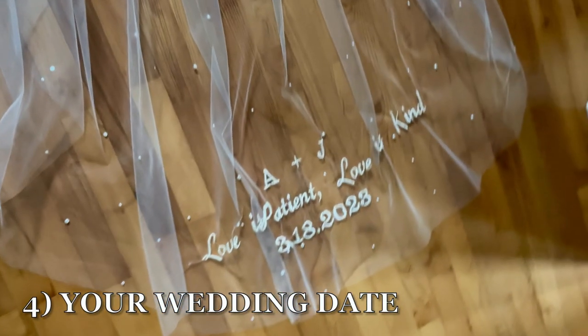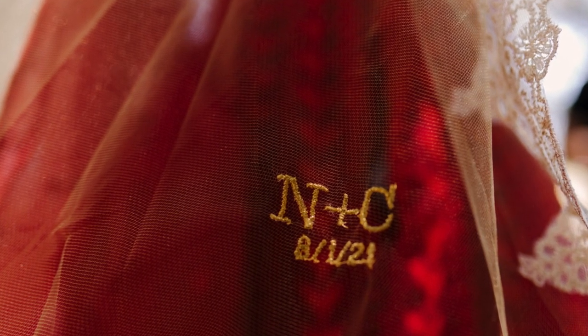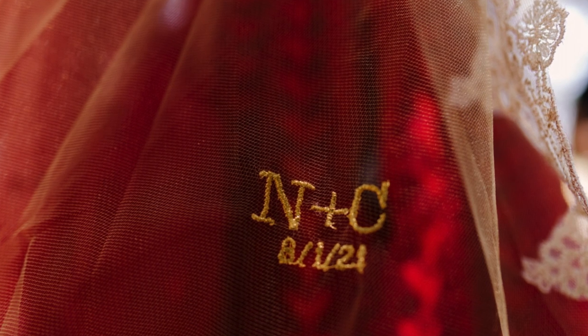Number four is to do your wedding date. You can also write this in a couple of different ways. I've even had brides do it with Roman numerals, or this one decided to be different with gold.